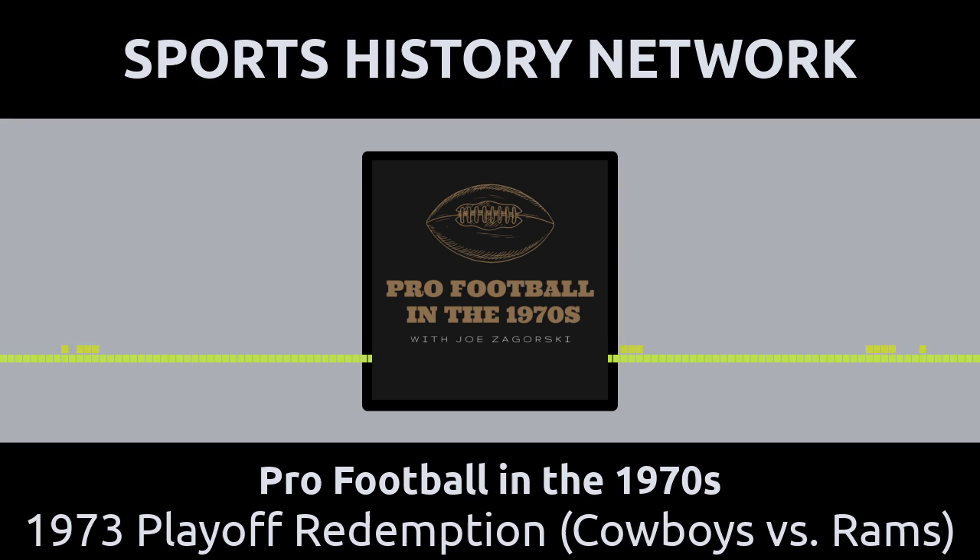The Rams obtained the services of quarterback John Hadl in a trade from the San Diego Chargers, and wide receiver Harold Jackson, who came to L.A. in a trade with the Eagles. Then the Rams started winning. Both the Cowboys and the Rams met each other in the fifth week of the 1973 NFL season. The Rams held a perfect 4-0 record going into that meeting, and Dallas owned a 3-1 record.